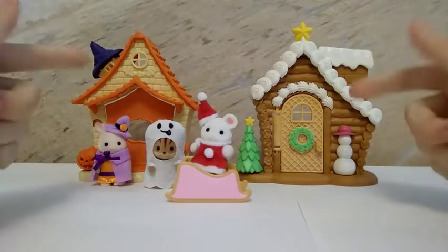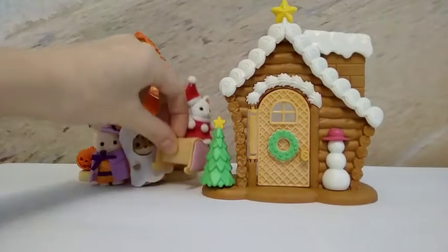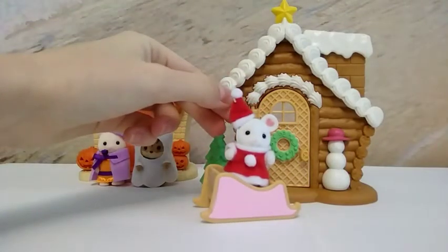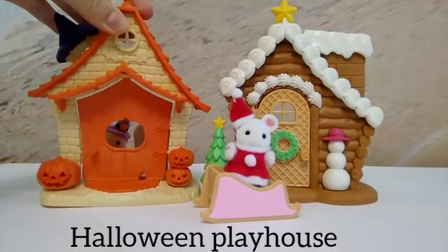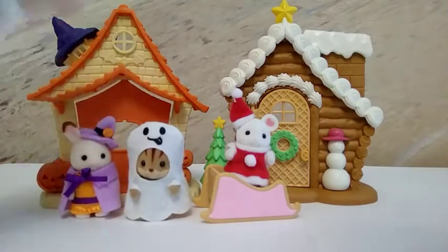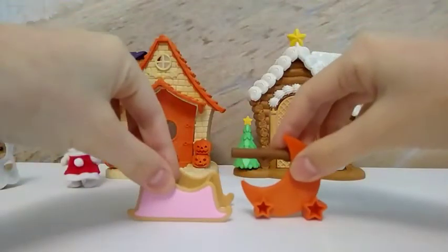So now let's compare them! Here is a gingerbread playhouse which is special for Christmas, and it came with a flower pink slime and also with a figure of a marshmallow mouse. And here is a very Halloween playhouse which comes with two lovely figures and also with a crescent moon-shaped decoration.